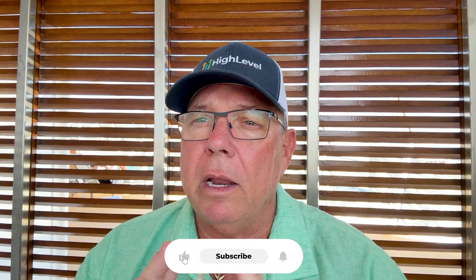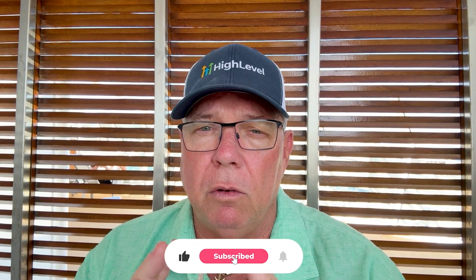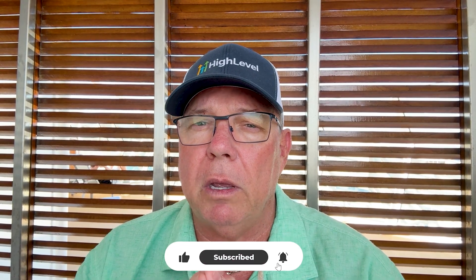If you found this tutorial helpful, go ahead and smash that like button. If you know someone who's using AI automation or running a digital agency, share this video with them and drop a comment below letting me know what specific voice customizations you're going to implement. I read each and every one of these comments. Thank you so much for watching, and I'll see you in the next video where we'll be diving even deeper into advanced AI automation strategies.